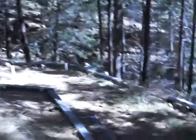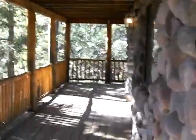Here's a little backyard area, and here's the downstairs apartment. It has its own little covered deck as well.